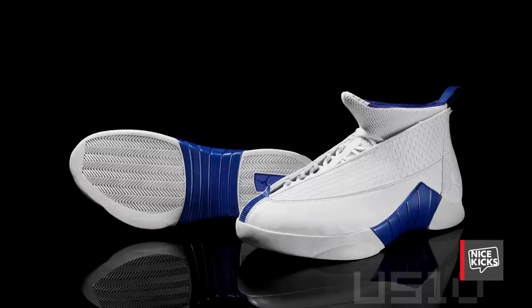The first PE I ever purchased was a Michael Finley Jordan 15 — white and royal blue, in Dallas Mavericks colors. Just a unique pair.